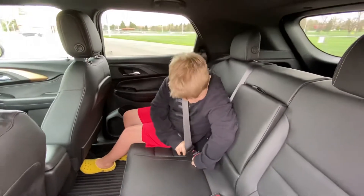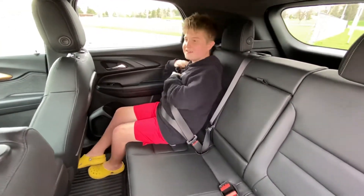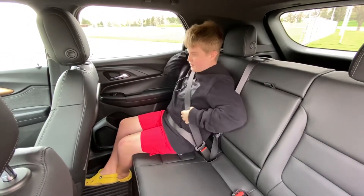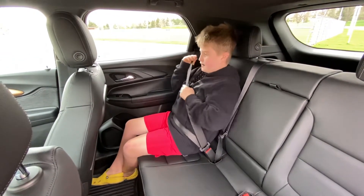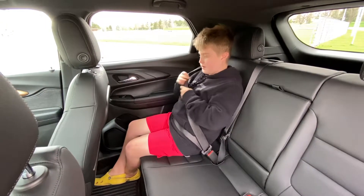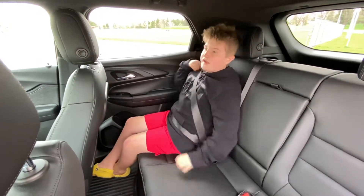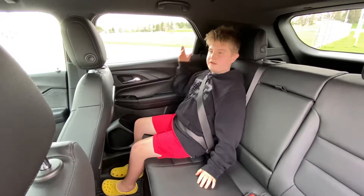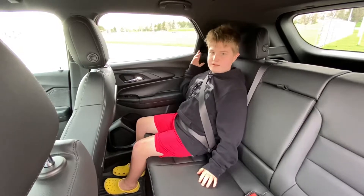Riley puts the seatbelt on — safety first. How does the seatbelt fit, is it snug or loose? It's snug, and if you pull it tight it's good and doesn't rub. It's at the right height, though it's not adjustable, so if you were taller or shorter you're just stuck with it.